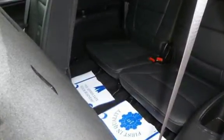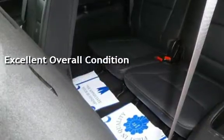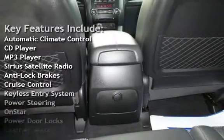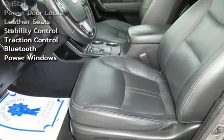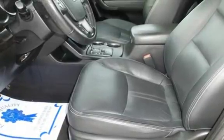This vehicle is in excellent overall condition. Key features include automatic climate control, CD player, MP3 player, Sirius satellite radio, anti-lock brakes, cruise control, keyless entry, power steering, OnStar, power door locks, leather seats, stability control, traction control, Bluetooth, and power windows.